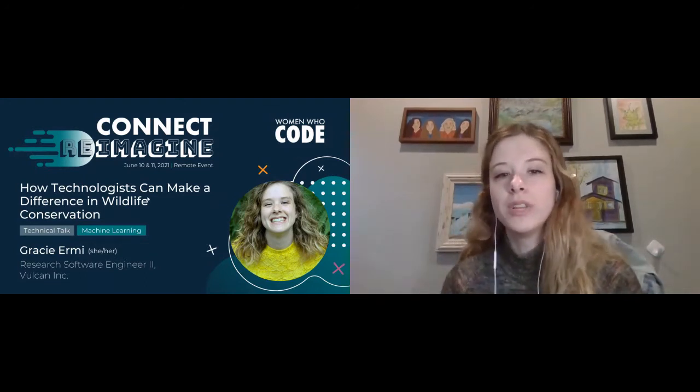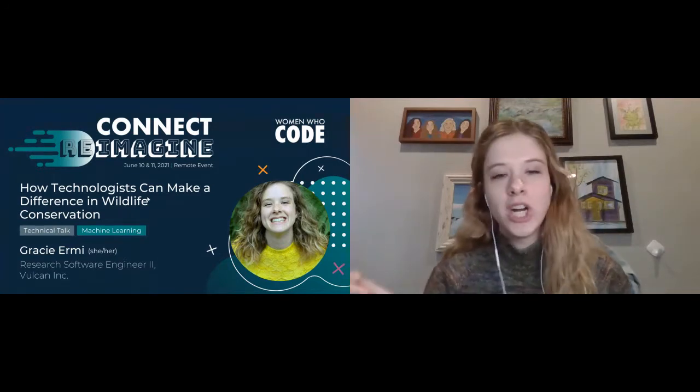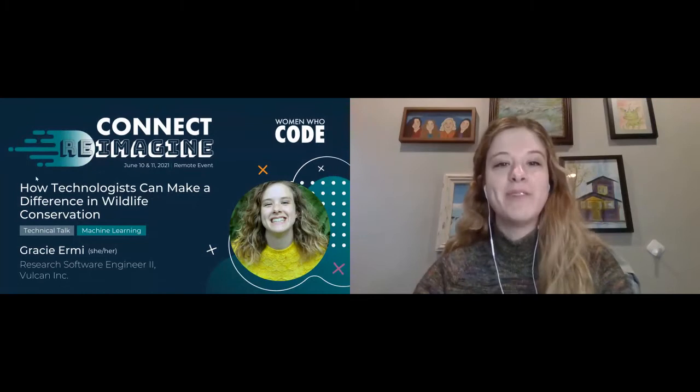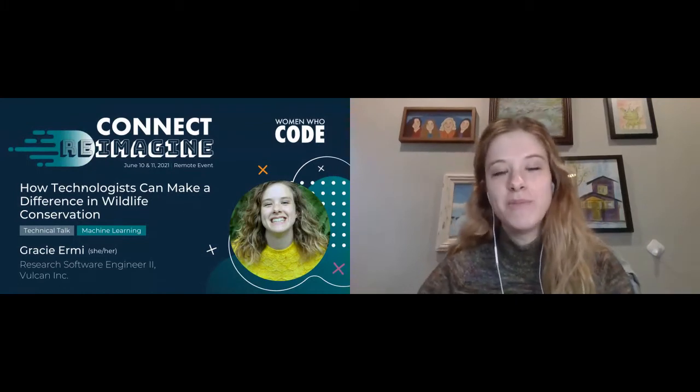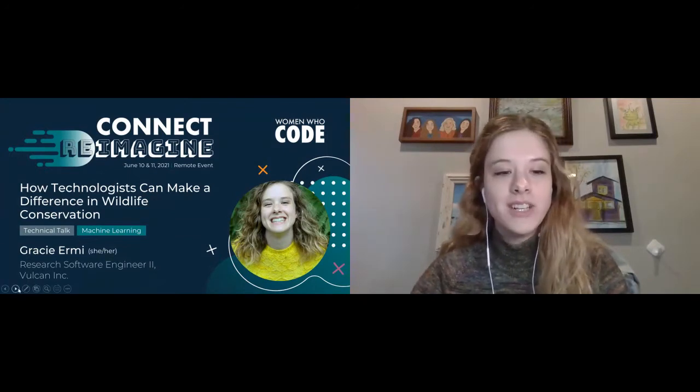At the end I'll have a whole list of resources to share with you, so don't worry about jotting things down. I won't be able to cover all the resources that I have, but I will share that list with you at the end. So let's get started.